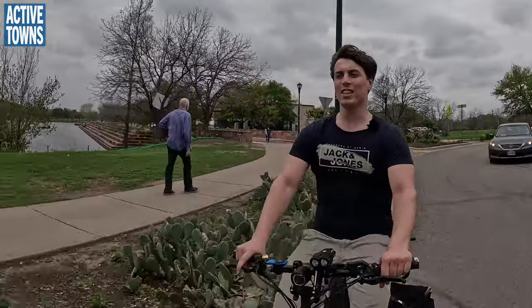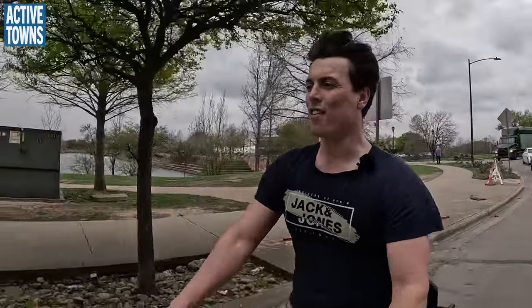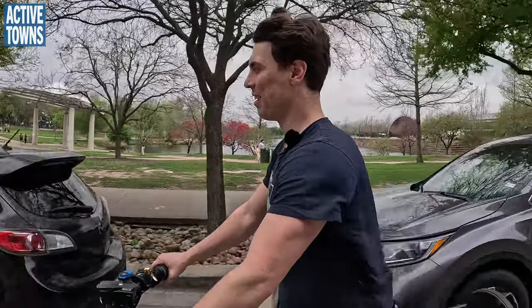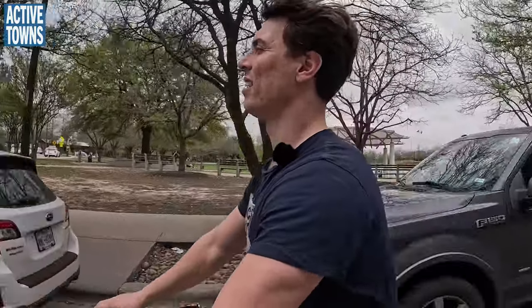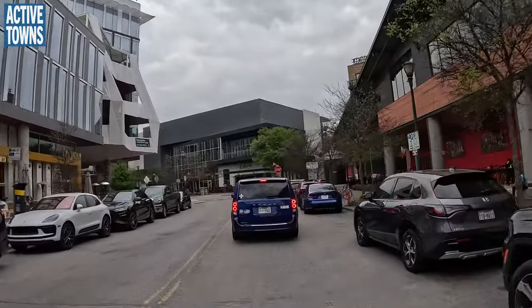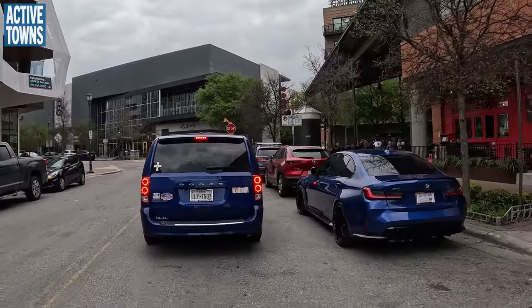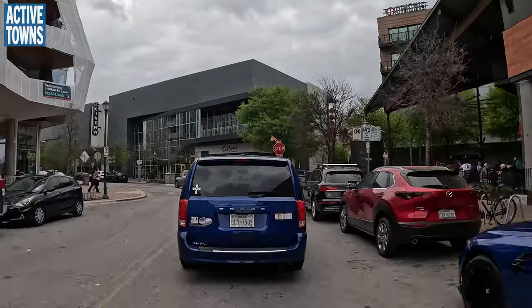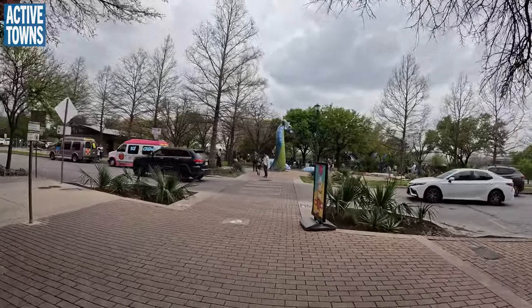One of the easiest things to do is simply don't rebuild lanes that aren't giving you anything extra. Which, of course, as we know, is easier said than done — especially on a stroad like that where if you even hint at doing anything, people think it's the end of the world. But just take all this in — we're in a new downtown. The new Mueller downtown. We're actually going to be pulling off here at this brew pub.